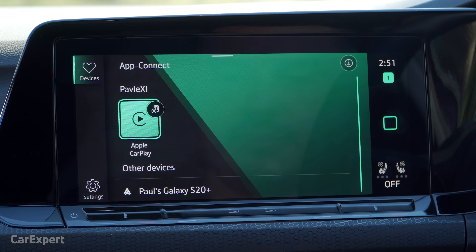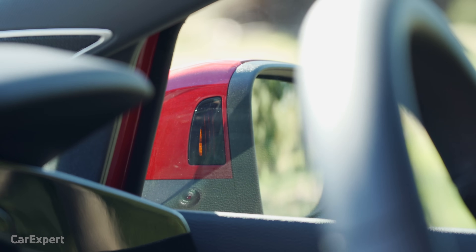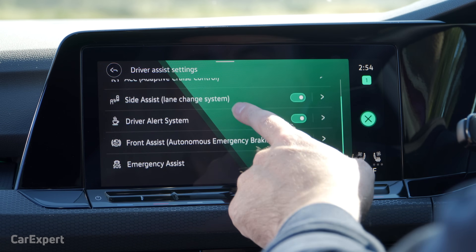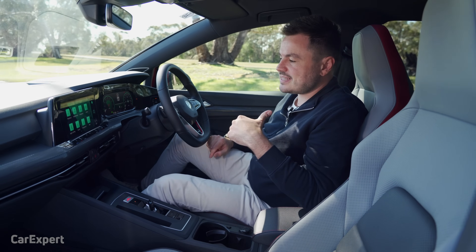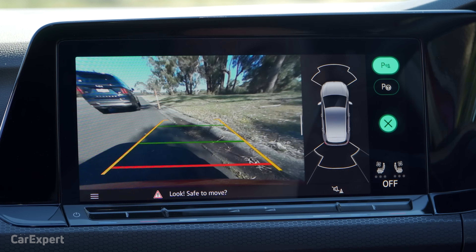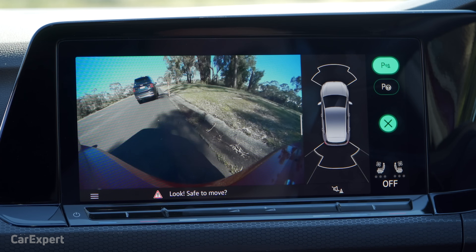Let's talk about safety tech. You have autonomous emergency braking with pedestrian and cyclist detection, a blind spot warning system in the wing mirror, a safe exit assistant, lane departure warning and lane keeping assistant, radar cruise control, front and rear cross traffic alert, and both front and rear parking sensors with a rear view camera. The camera is pretty grainy and distorted — not the best quality — but you can also go for a wider view.